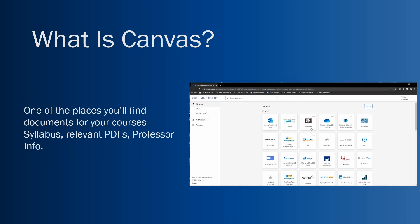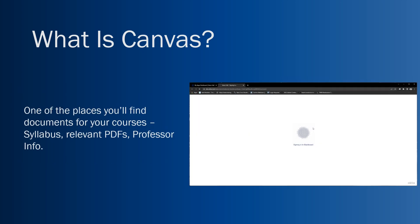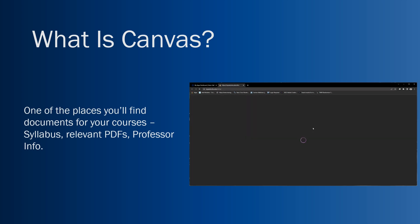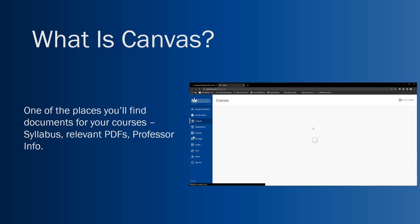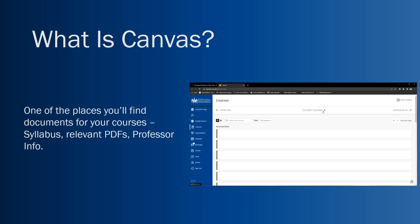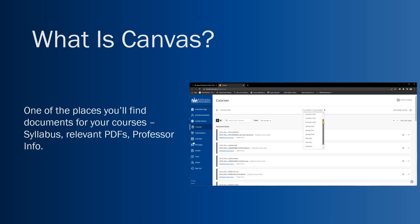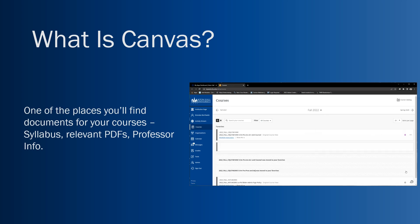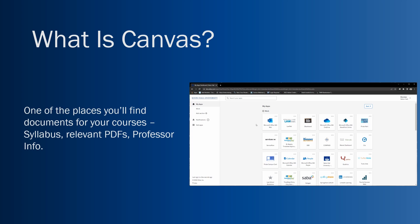What is Canvas? Canvas is our learning management system, or LMS. This is where your professors will store all course documents — mainly the syllabus at the beginning of the semester. You can find the course schedule here, and professors will also send announcements through this platform. Those announcements will appear in your email as well, but they're also stored on Canvas so you can go back and reference them if you miss one.